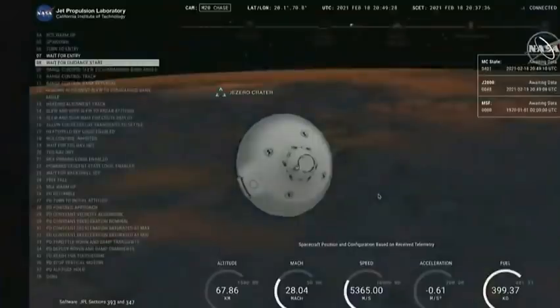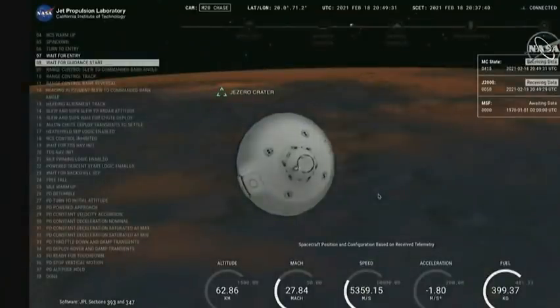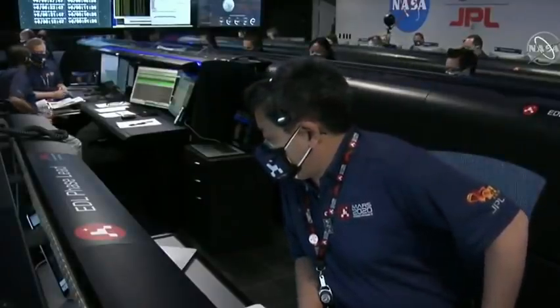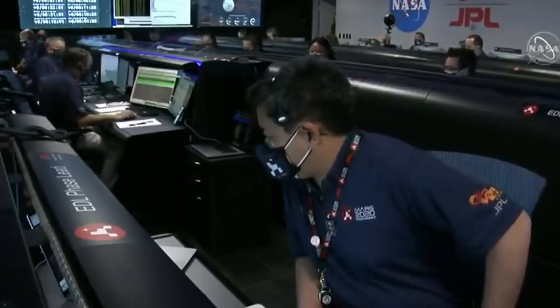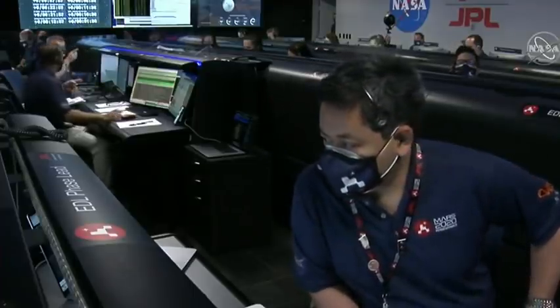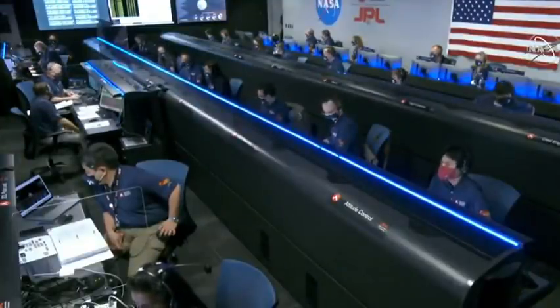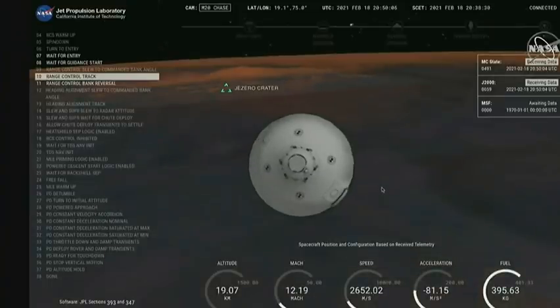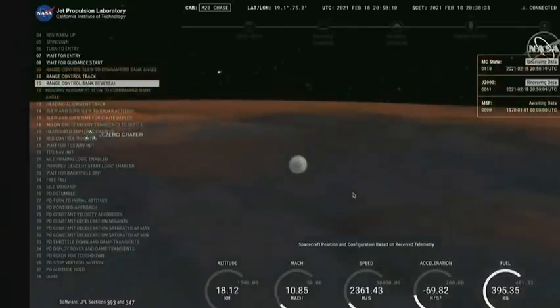We are probably seeing MRO plasma blackout at this point. The vehicle should be doing its turns right now. MRO has lost lock on Perseverance. We have indications that Perseverance is now performing bank reversals in the atmosphere. These are the steps in order to control its distance to the landing target. Perseverance has just passed through the point of maximum deceleration and felt approximately 10 Earth G's of deceleration. MRO has locked again.